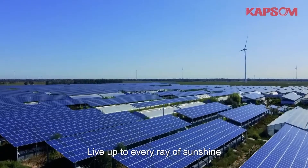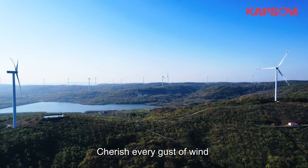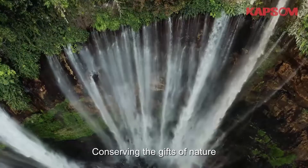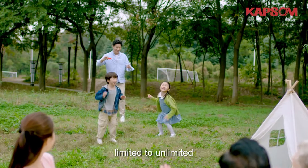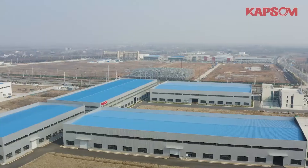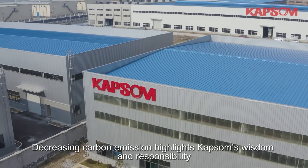Live up to every ray of sunshine, cherish every gust of wind, conserving the gifts of nature. From low carbon to no carbon, limited to unlimited — decreasing carbon emission highlights Capson's wisdom and responsibility.